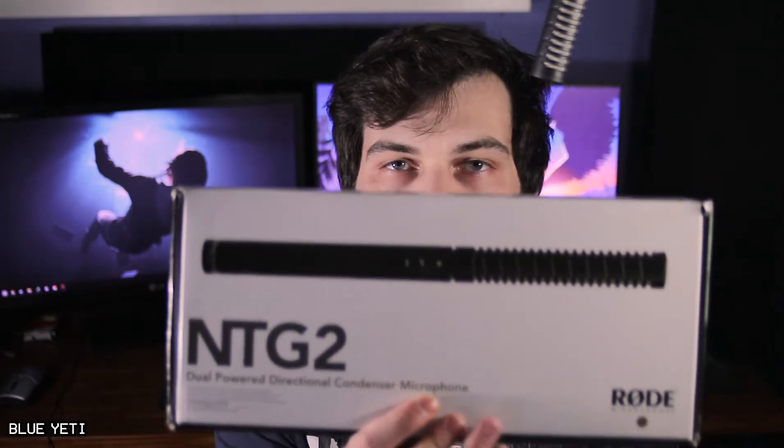Hey, what's going on guys, I'm Brett Madigan and welcome back to Madigan. After trying the Rode NTG2 and comparing it to my Blue Yeti, which I'm currently using now, I noticed that I wasn't really satisfied with the overall sound signature, and that's why I purchased this microphone — the Sennheiser MKE 600.